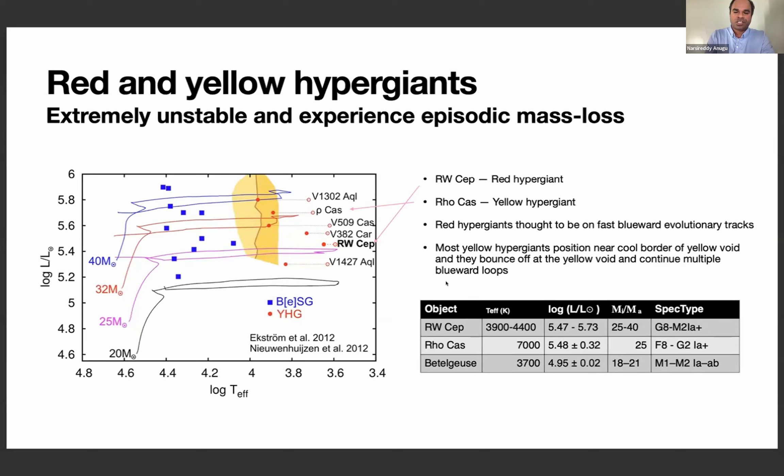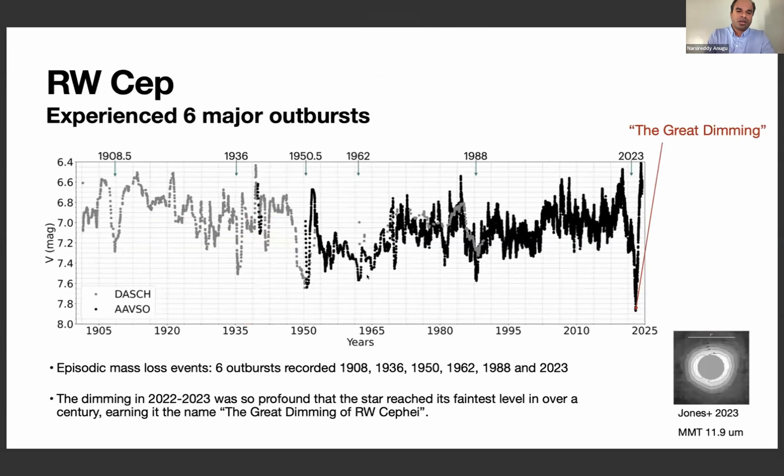These are the two stars I studied. One unique characteristic of yellow hypergiants is that they change their temperature a lot as they transition toward the blue, showing spectral variability from F to G2 and so on. These are the light curves of RW Cep characterizing its outbursts over the last century. It experienced six major outbursts, with the most recent one at the end of 2022 or early 2023.